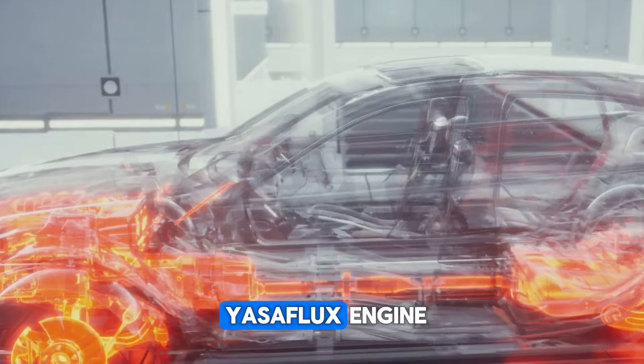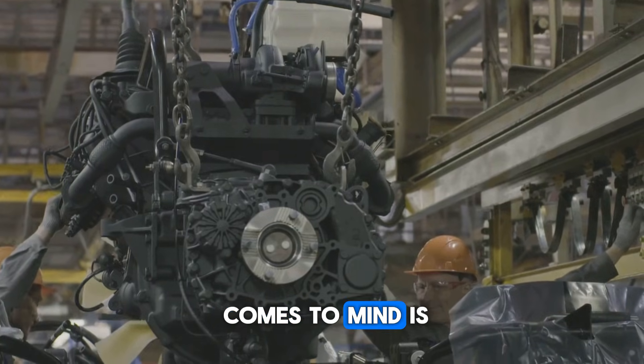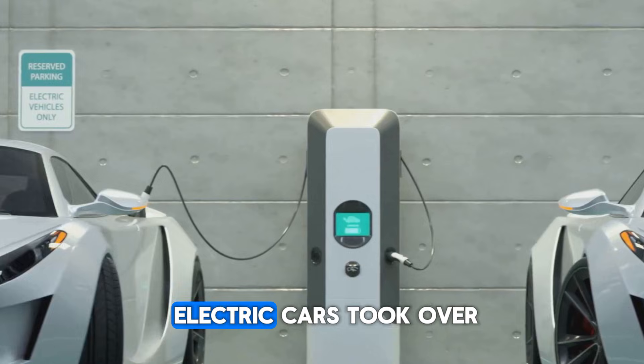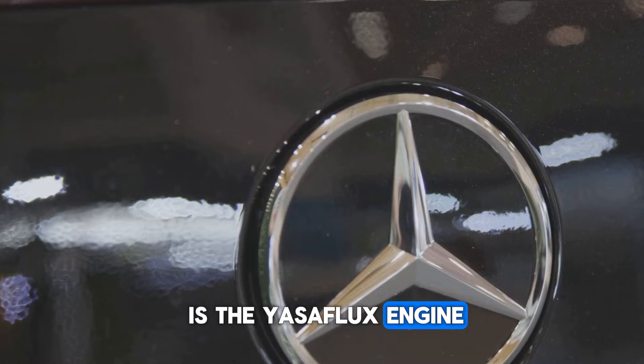So what is the Yassaflux engine? Whenever we talk about cars, the first thing that comes to mind is the engine. Once petrol and diesel ruled the roads, then the era of electric cars took over. But today, the name making the most headlines is the Yassaflux engine.